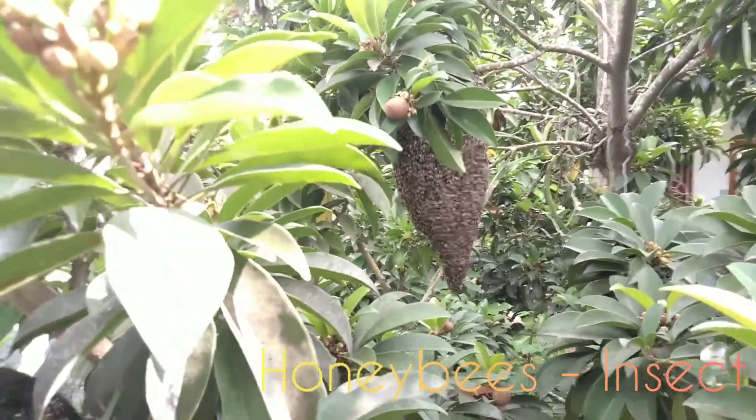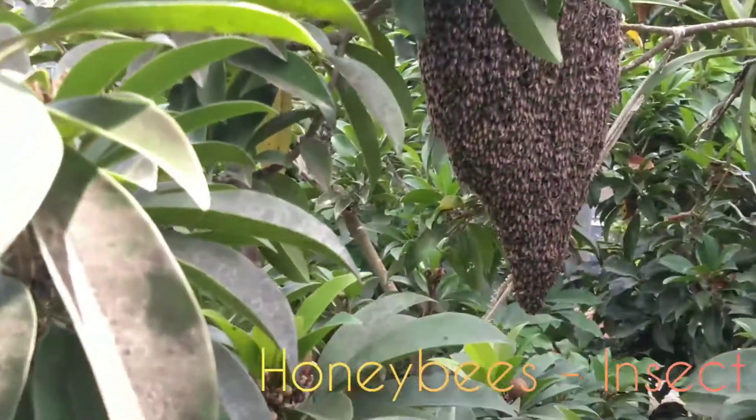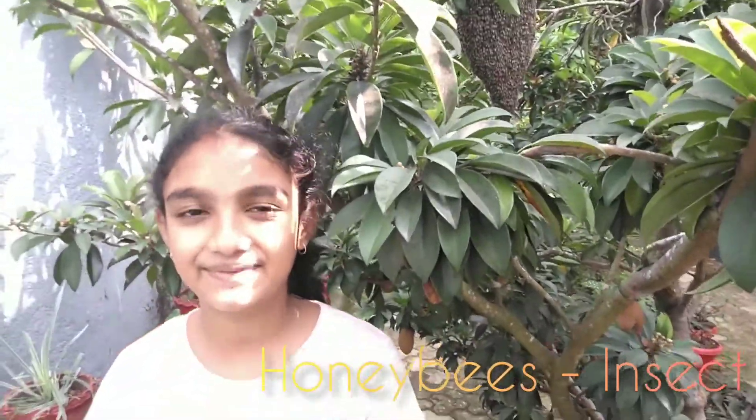Don't be scared, this is a beehive hanging from a chiku tree. It is very exciting to see it grow day by day. We know we get honey from bees.